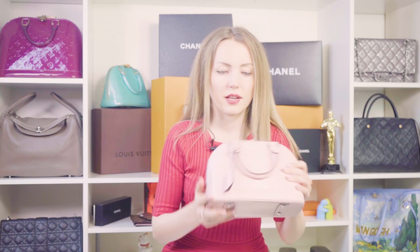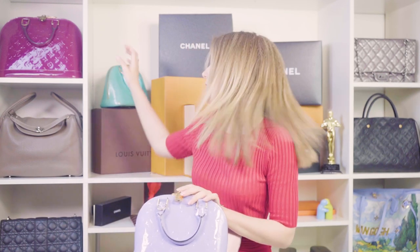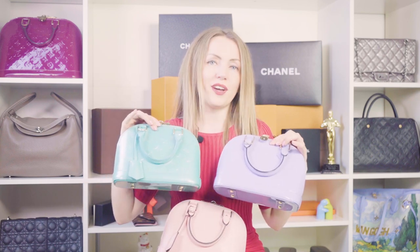I currently have three Alma BB's in stock: this one in epi rose ballerine, this one in Vernis in a lilac color — very beautiful — and another one in Vernis in a color called blue lagoon. Just for you to compare: they're all beautiful, all nice, and they look even nicer side by side.